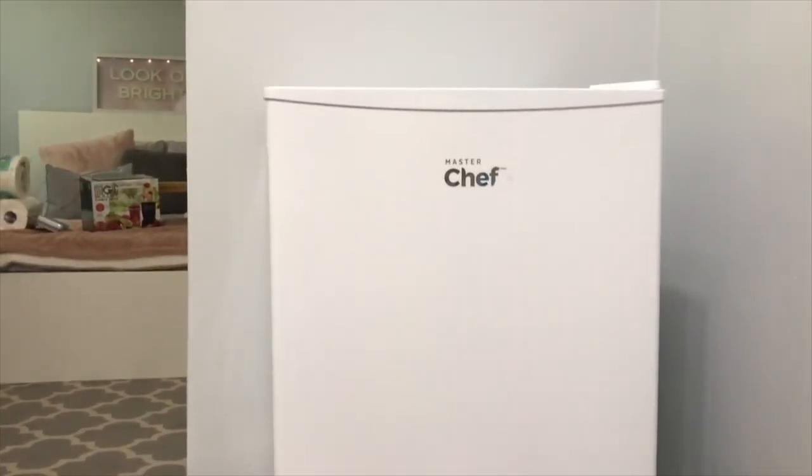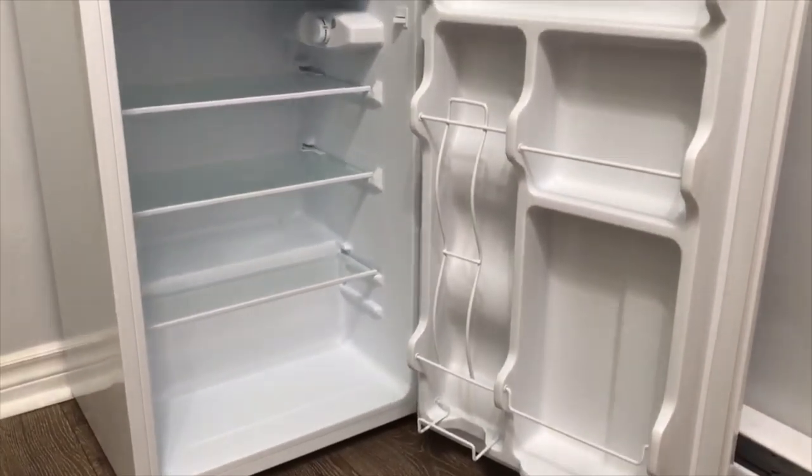Another university essential is a mini fridge, because most dorm rooms especially don't come with a fridge. Having one nearby is handy for extra snacks and water so you don't have to go all the way down to the cafeteria. In a university apartment it's also nice to keep your drinks and water separate — your room might be in the basement or upstairs and going all the way to the kitchen just for water is inconvenient, plus you're sharing with a lot of people. This white MasterChef mini fridge is awesome — it has a little ice compartment for ice cubes and tons of space for food and drinks.